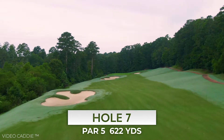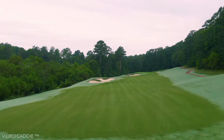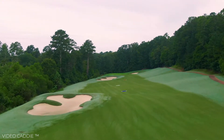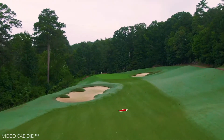The second par five on the front is a very manageable hole if you can stay away from the penalty area that runs down the entire left side of the hole. If you can avoid the bunkers, it turns this par five into a scoring opportunity, and if you hit a long tee shot, you may have a chance to reach this green in two.